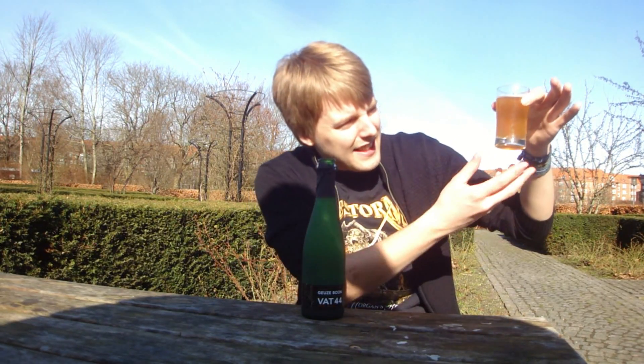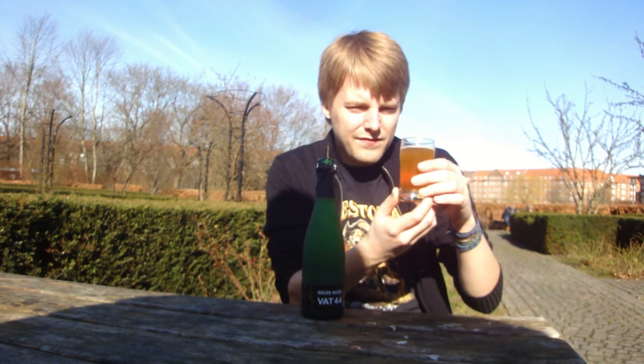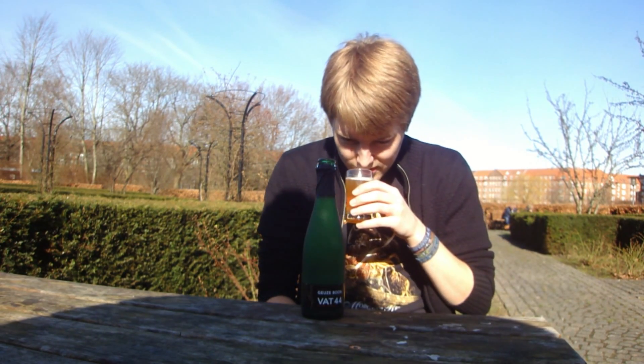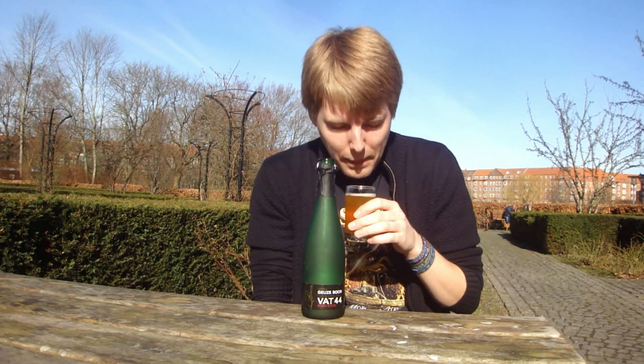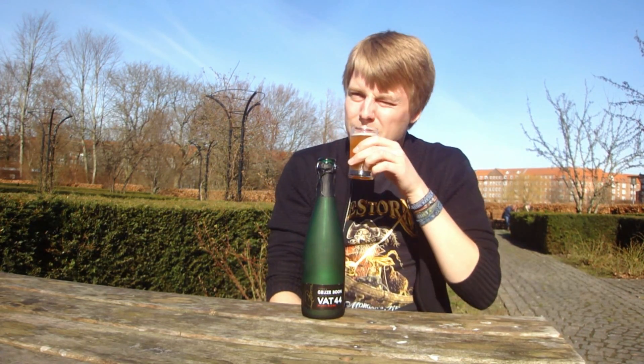I've got it poured here. It's a nice hazy yellowish color with a white head. On the aroma it's really funky but also quite tart. I'm getting a lot of musty old cellar notes, some pears, some apple, a little bit of pale stone fruits — mostly apple and pear — and a funky note.